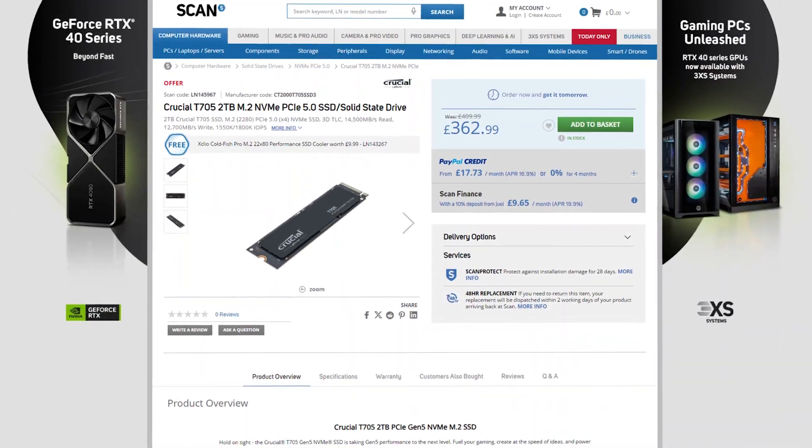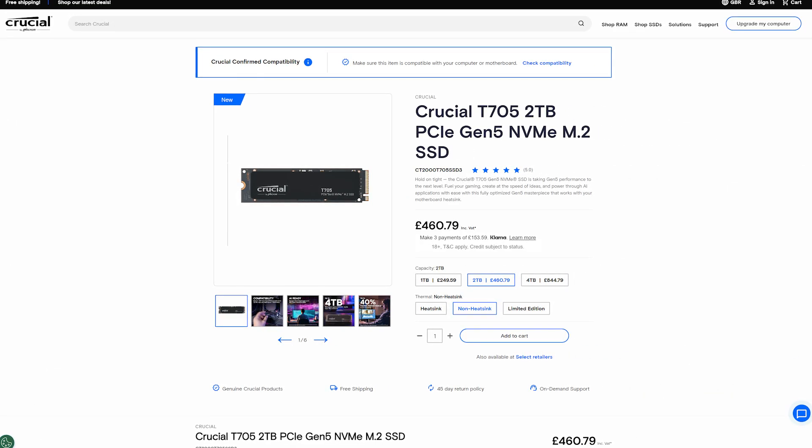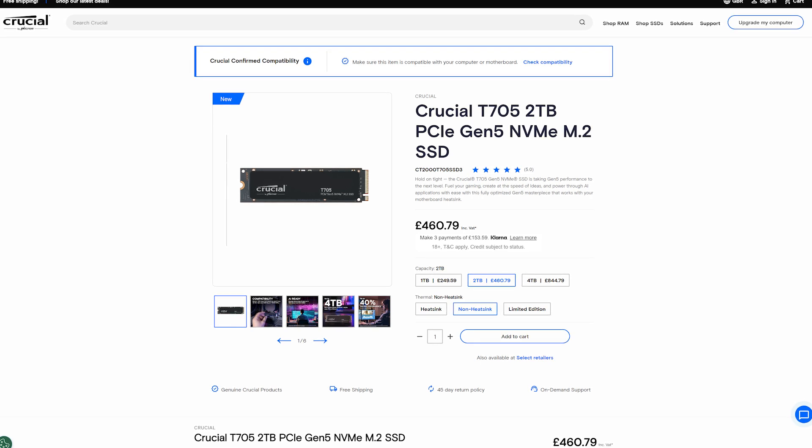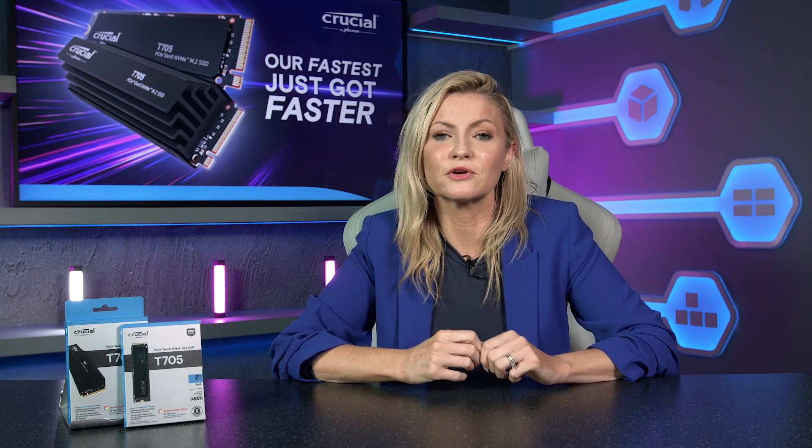For example, the 2 terabyte option is just £362.99 down from £409.99 at Scan, whilst currently this same drive is £460.79 to buy direct from Crucial. So great deal not to be missed — we've put a link in the description if you want to grab this fab deal.